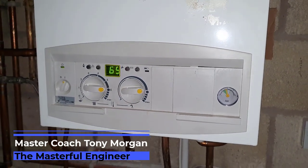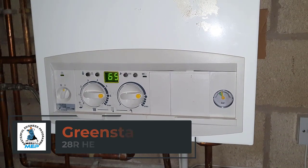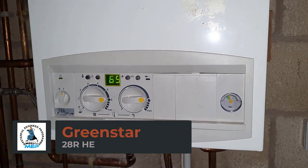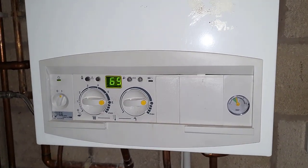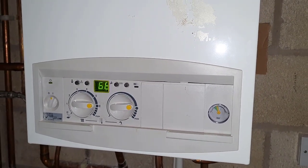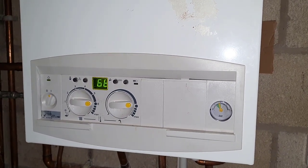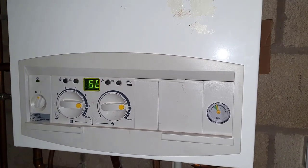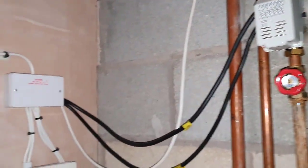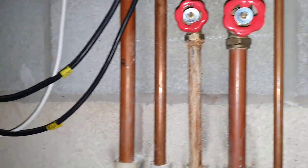Hi guys, it's Master Coach Tony Morgan again. Today's video is a continuation of part one on this Worcester Green Star R28 HE system boiler. In the last video I asked you what you think the fault is — why this boiler won't turn off while the heating is constantly running. I've shown you these controls here, and there's a timer — this is in the garage — so I've looked a bit more closely to investigate.